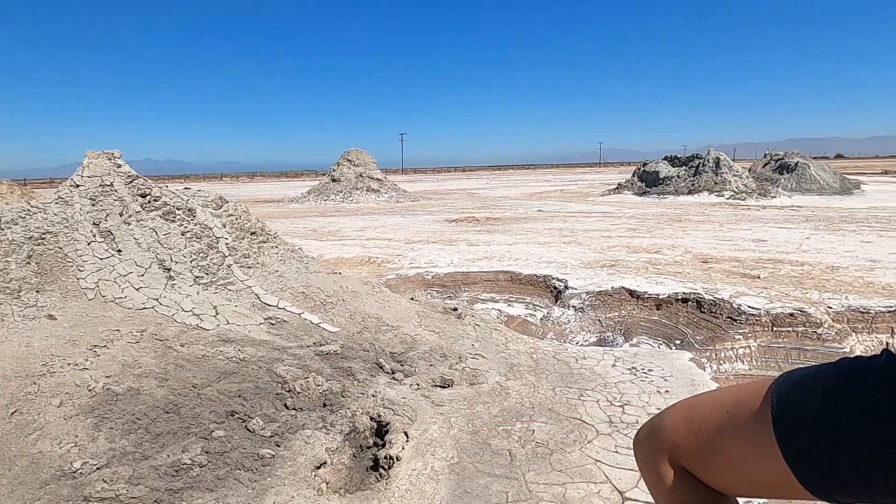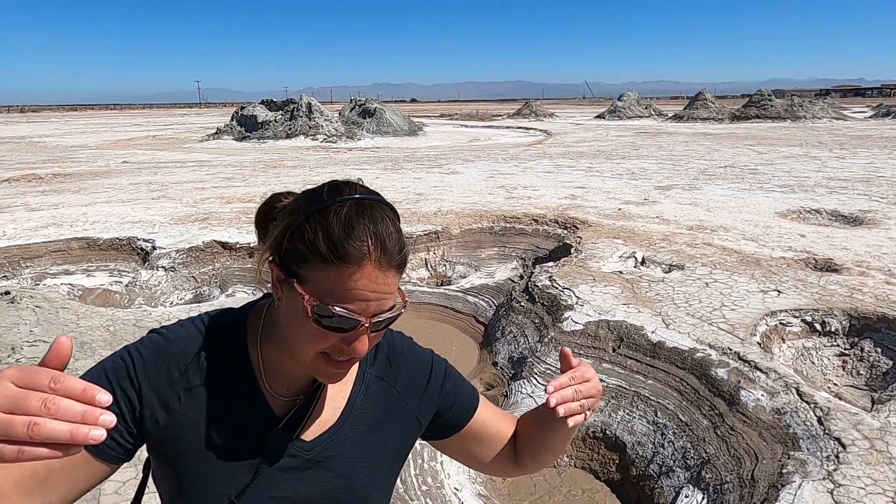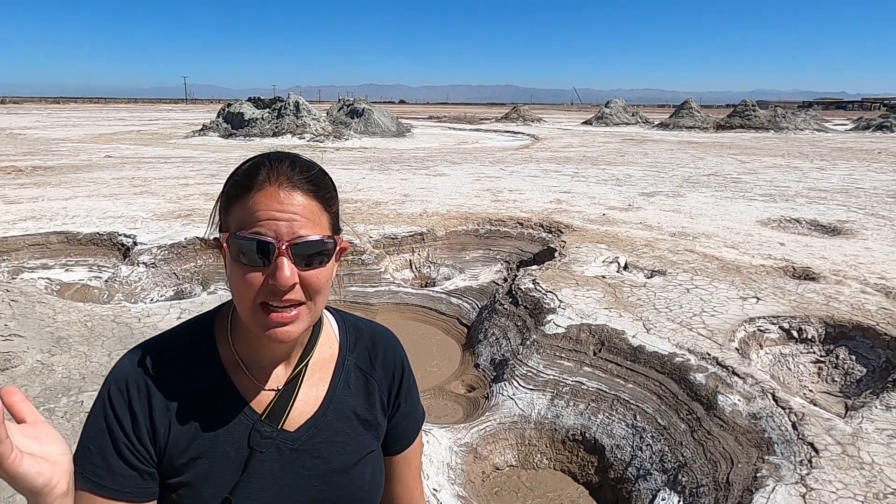Scientists have been investigating this area because it's the only mud pots that are moving, and typically mud pots and volcanoes don't move, so it's kind of interesting. The area is near a train track and it's moving towards the train track, so they're trying to figure out what to do to stop it. They've tried putting steel rods down — that didn't work. They tried a well to have the gas and bubbles come up from different areas — that didn't work either. So scientists are really at a loss; it's a mystery for them. Even National Geographic has been here, which is pretty cool.